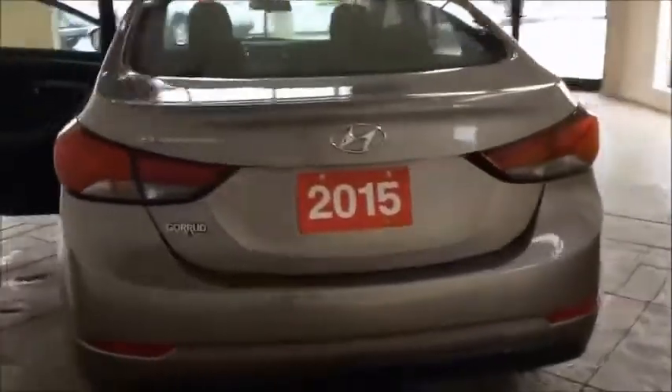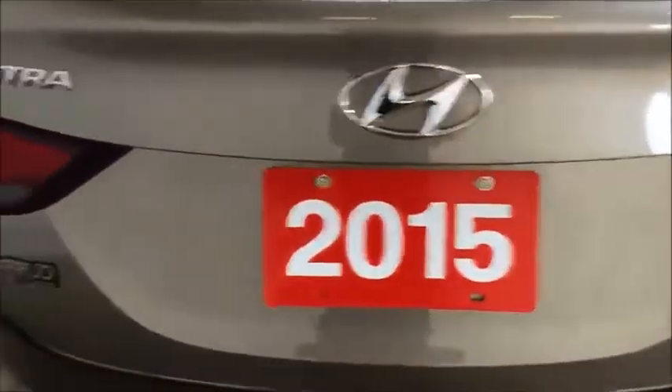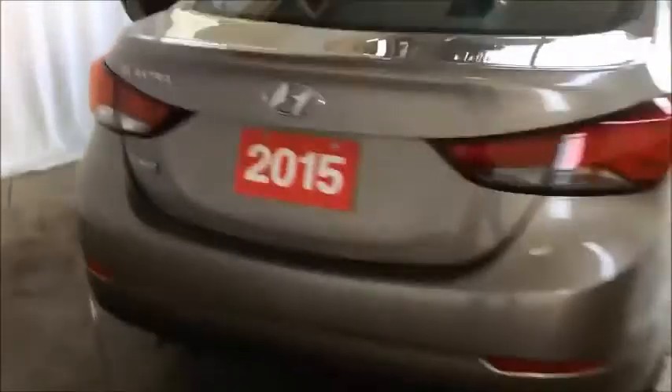At 44,253 kilometres, there's the balance of Hyundai's 5-year, 100,000 kilometre comprehensive and powertrain warranty. This car also comes with Gorodz Auto's 30-day, 2,500 kilometre exchange policy.